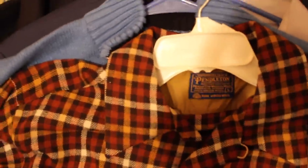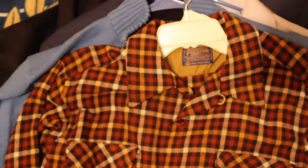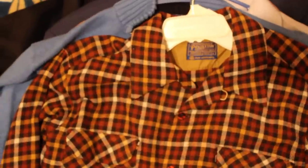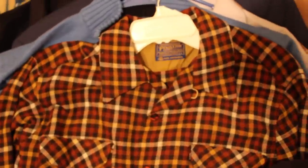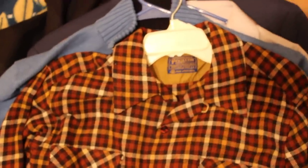Next up, we have our good old friend Pendleton. We got this over at Salvation Army yesterday. Spent $1.99 with the 25% student discount — got to love that. Going to sell that for about $40, maybe $35. It's a very nice color and it's like new.